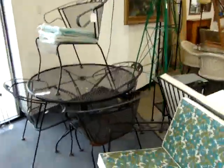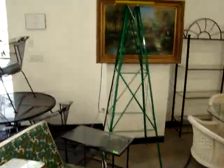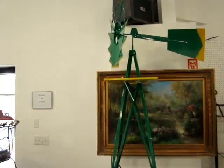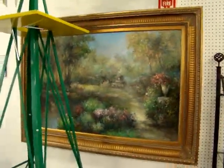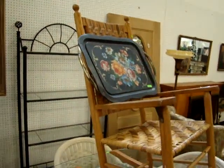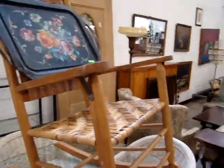Then here we have a John Deere — beautiful piece, it lets you know which way the wind's blowing in case you don't know. Beautiful oil on canvas. Nice antique split oak rocker, with the split oak rocker back and the bottom.